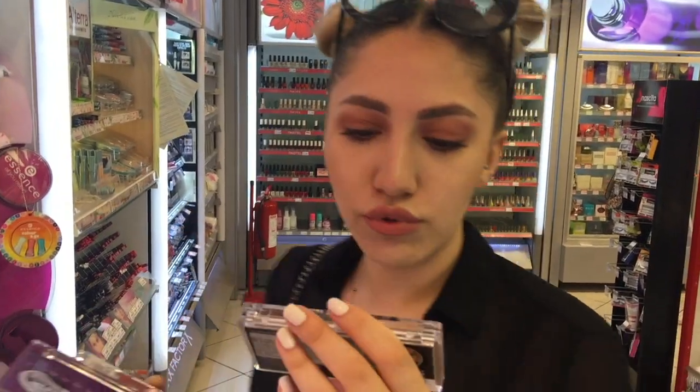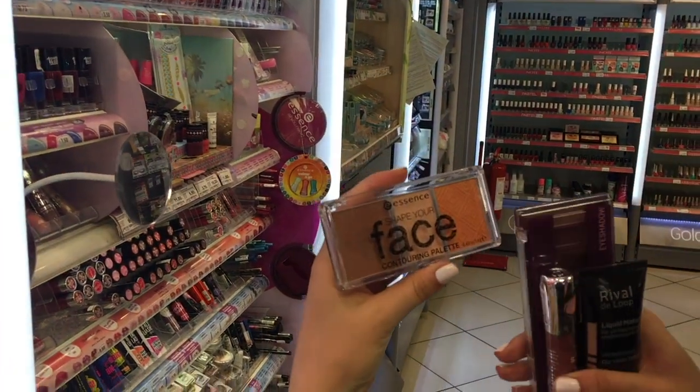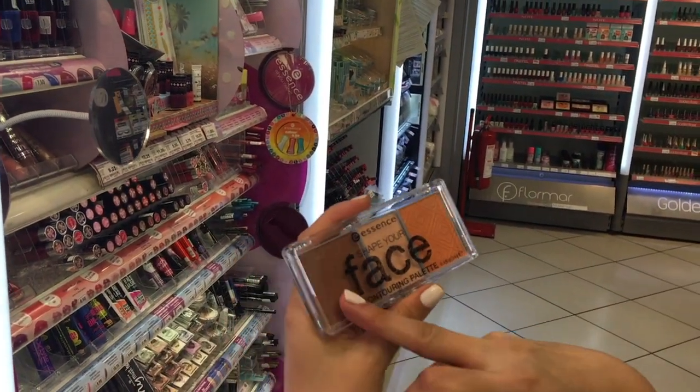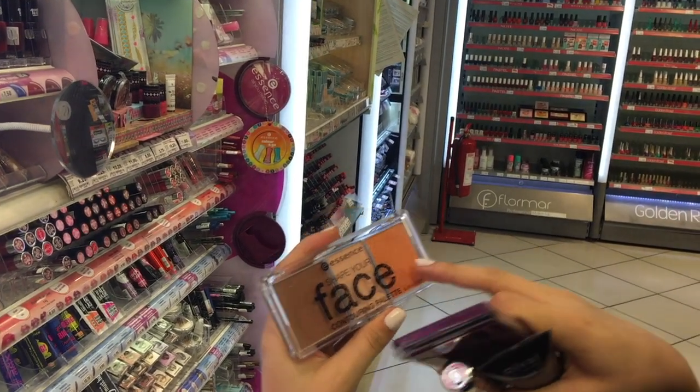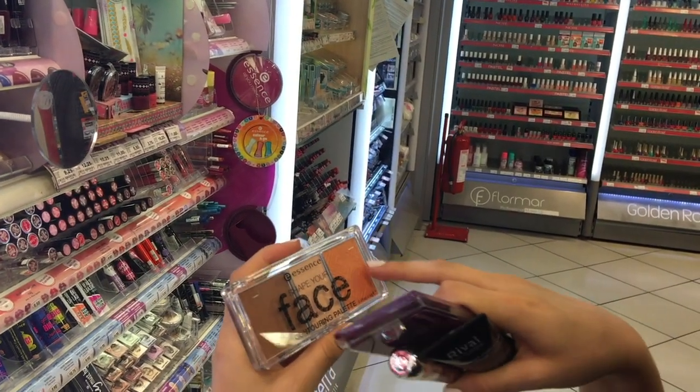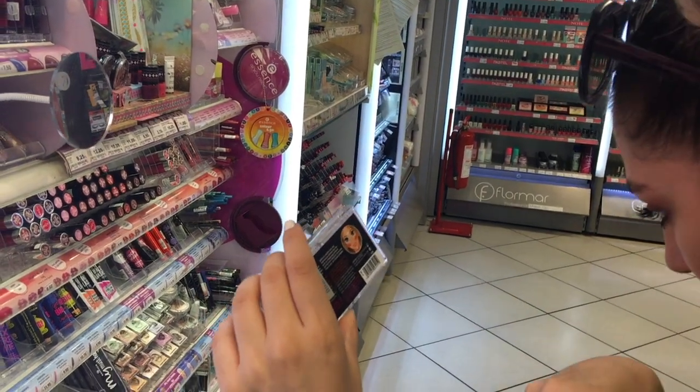Essence'de böyle bir palet buldum: Shape Your Face kontür paleti. Bunda bir bronzer var — daha böyle bronz bir görüntü için yapılmış sanırım — ve bir highlighter var. Bunun fiyatı da 17.25.